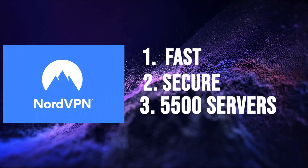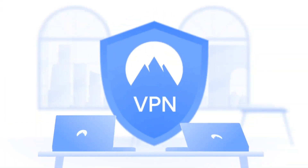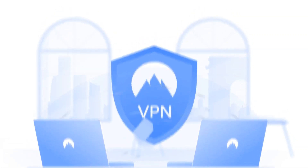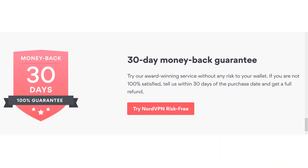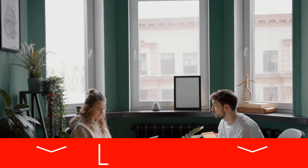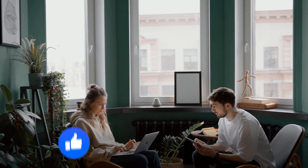Nord is fast, secure, and offers 5,500 servers to connect to — definitely a VPN to consider if you want to enhance your online privacy. There's also a 30-day money-back guarantee, so if you're not happy for any reason, you can cancel and receive your money back. You can easily take advantage of this by clicking on the link in the video description below. Well folks, that's all for today's review of NordVPN. Don't forget to hit the subscribe button below.